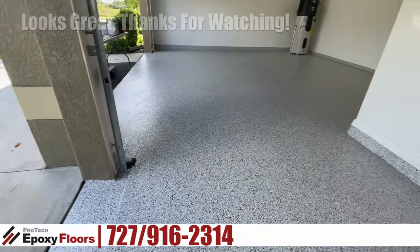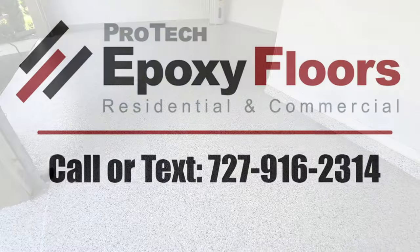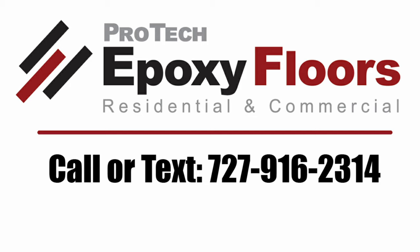Job looks great — thanks for watching. Pro-Tech Epoxy Floors, New Port Richey, Florida: we professionally install beauty and durability.